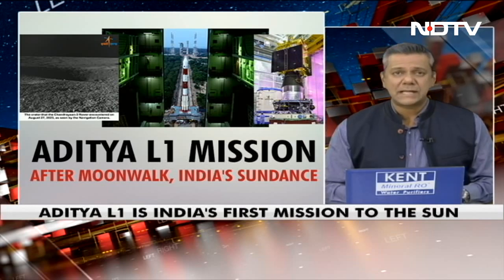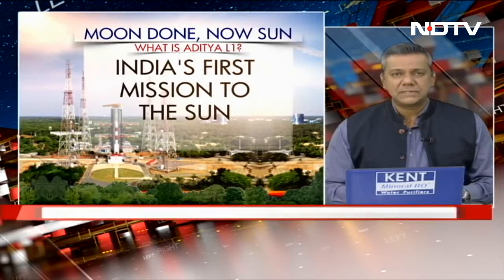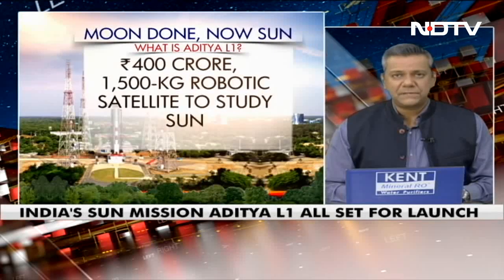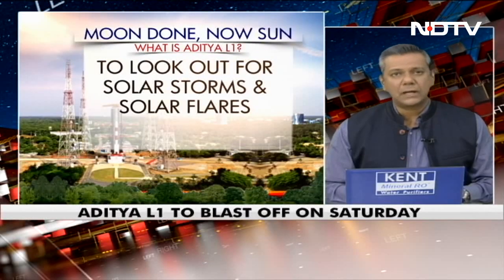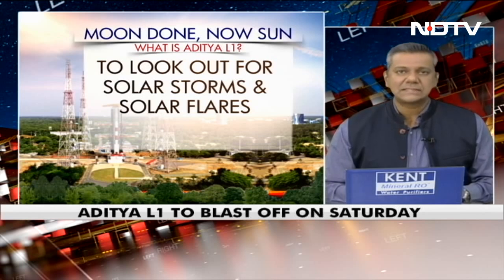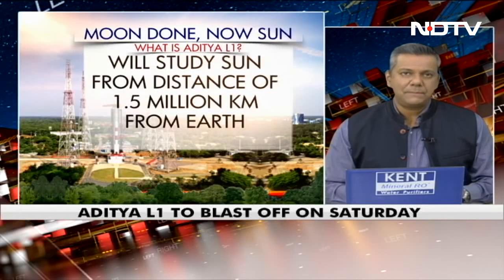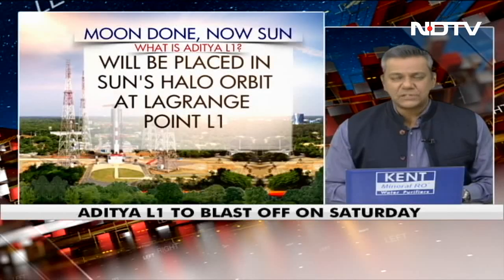The moon done, now the sun. What is Aditya L1? It is India's first mission to the sun. It's a 400 crore rupee project for a 1,500 kilogram robotic satellite to study the sun. Aditya will look out for solar storms and solar flares. It will study the sun from a distance of 1.5 million kilometers and will be placed in the sun's halo orbit at Lagrange point L1.